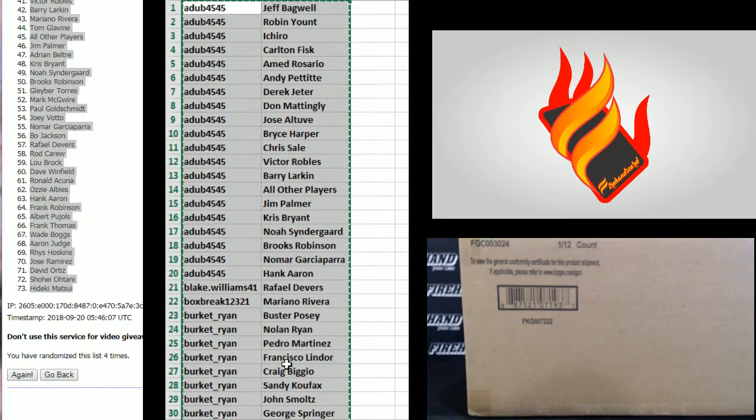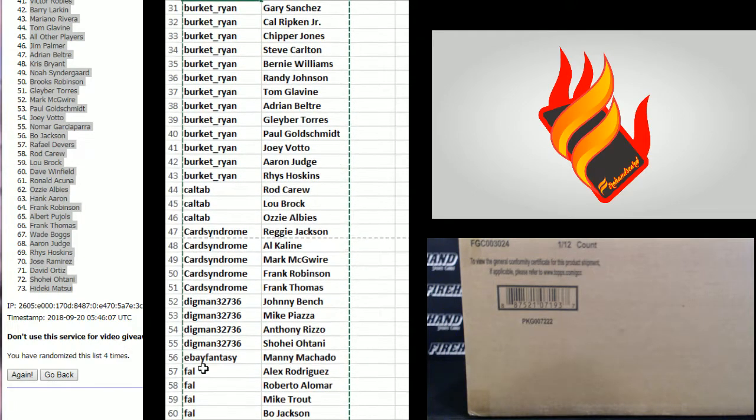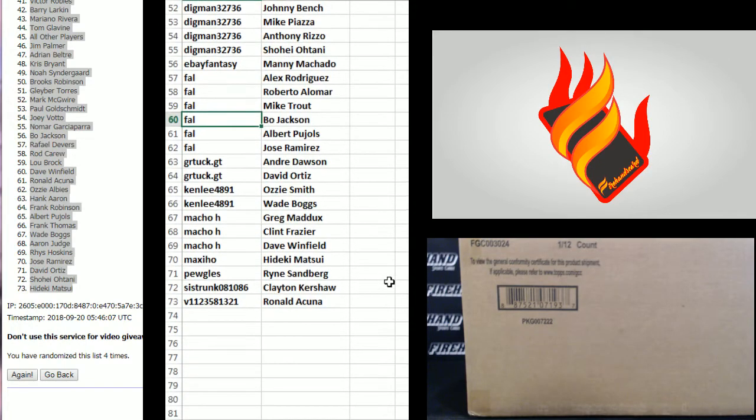Here's your players: A-Dub 45, 45 down to Burkett Ryan — that's the top 30. 31 to 60: Burkett Ryan to Frank. And the bottom 13: Frank down to V11.